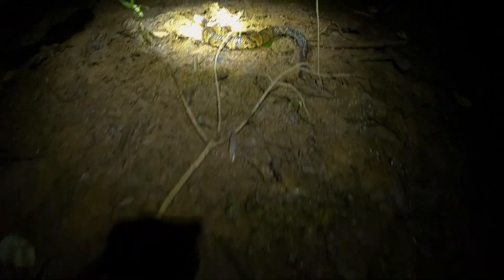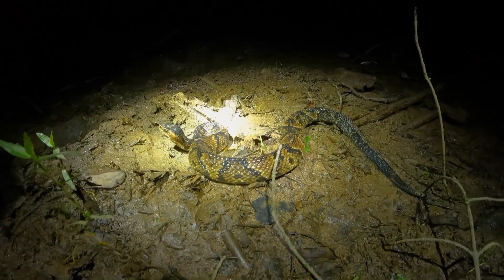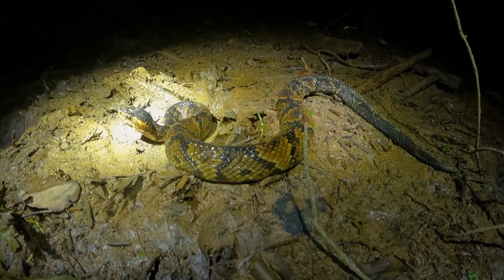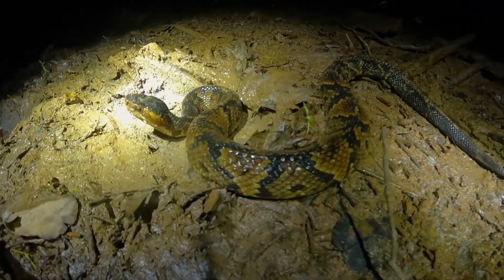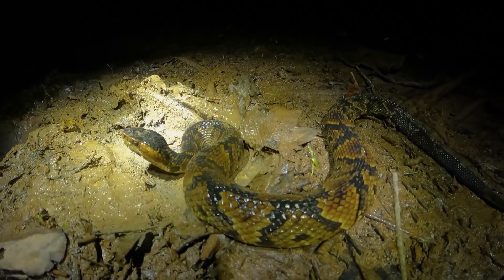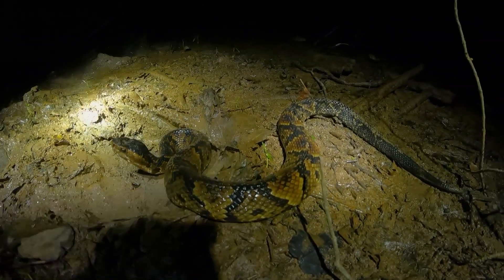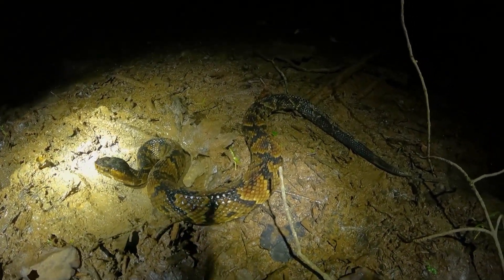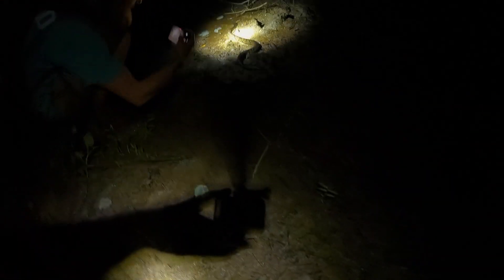I'm pretty sure this is the same cottonmouth we saw before it got dark, just on the other side of the creek. It's pretty vibrant for around here, honestly — they normally aren't super colorful in this area, but it's a great looking snake. He finally calmed down a little bit for photos, so I'm going to take some quick shots and we'll let him keep crawling. And there he goes.